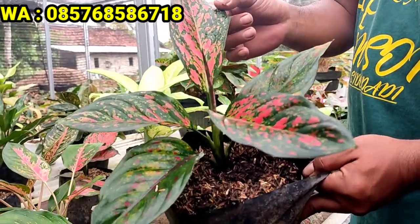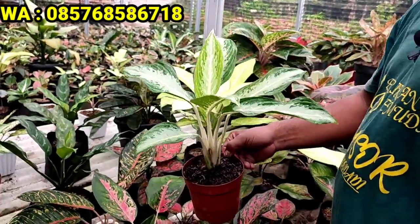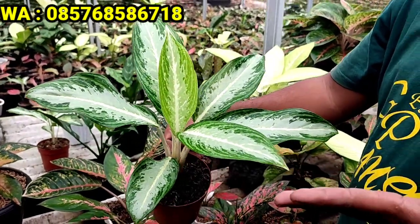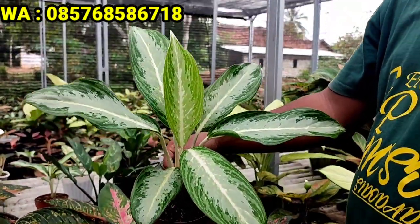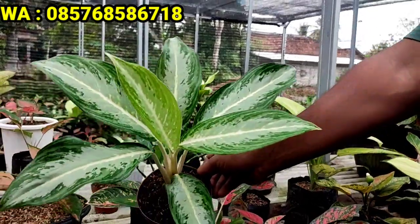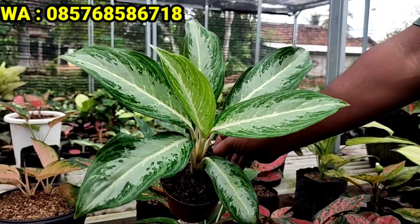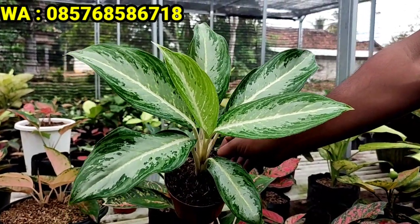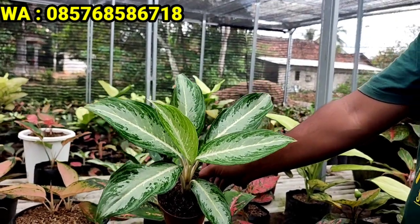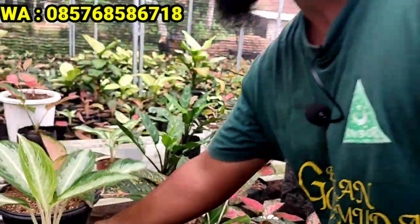Selanjutnya Marissa. Alhamdulillah, kemarin saya langsung belanja lagi Marissa karena pemesanan semakin banyak. Untuk Marissa harganya cuma 30.000 rupiah, jadi laris manis. Silahkan di-screenshot, untuk Marissa yang secantik ini, tangkainya putih, daunnya silver campur hijau, masih langka. Kalau beli 4, harga 100.000 rupiah.